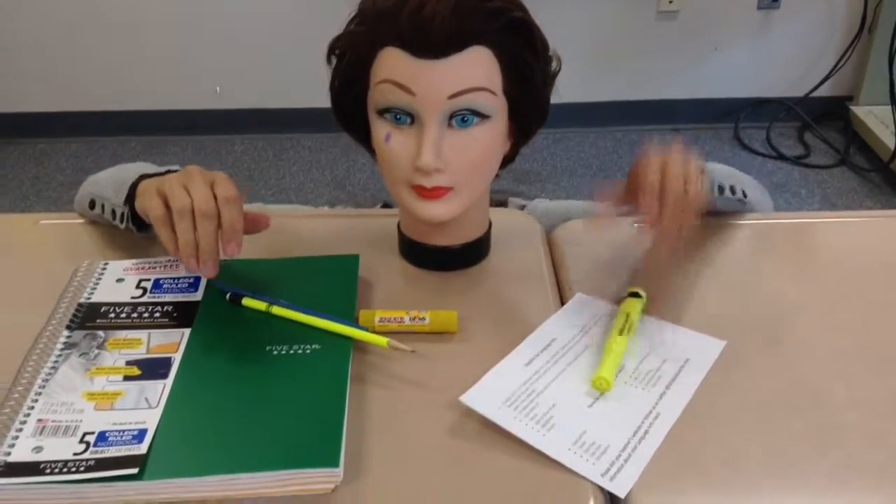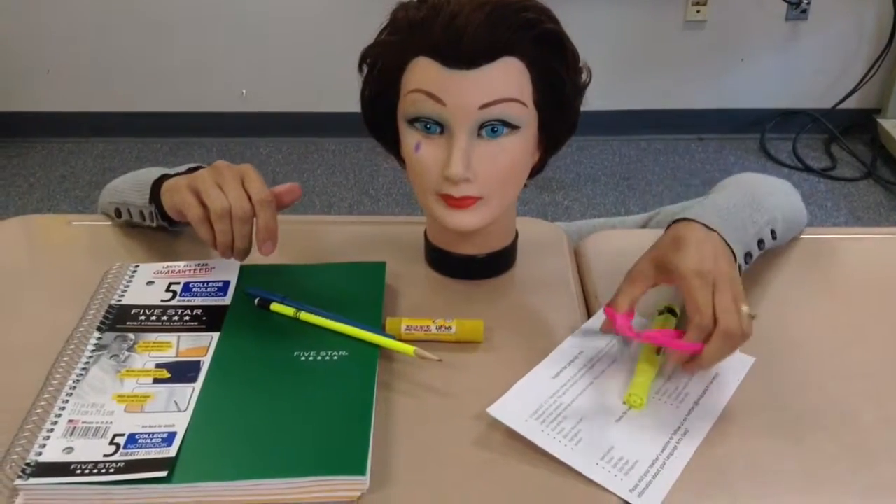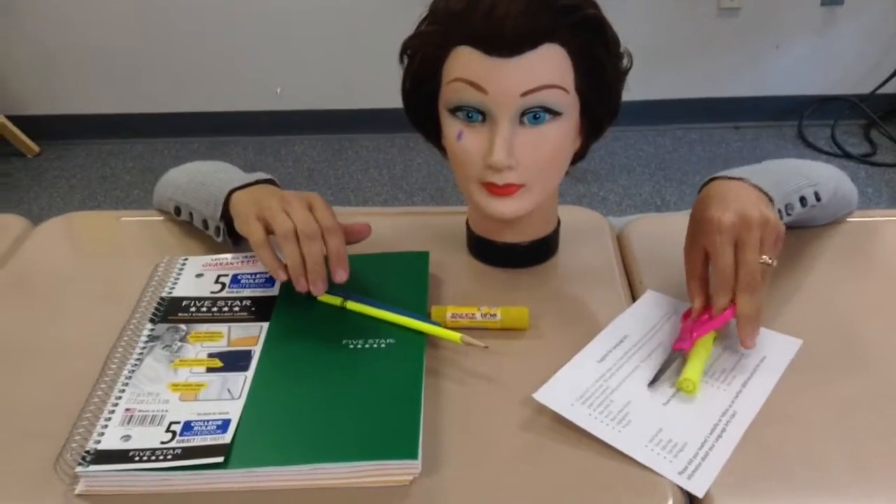We also use scissors. Scissors are used with our learner notebooks when we cut things to put them inside, so they're handy to have.